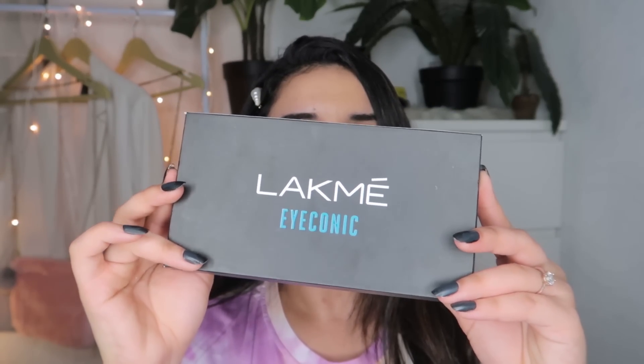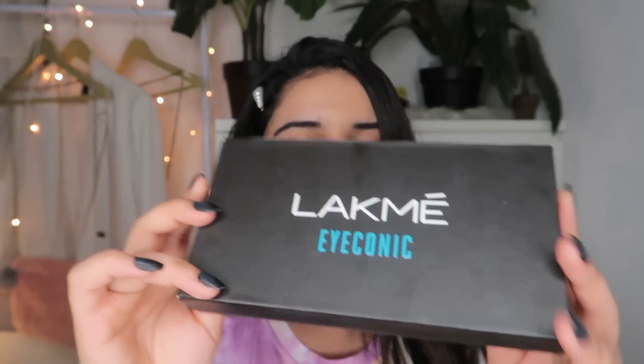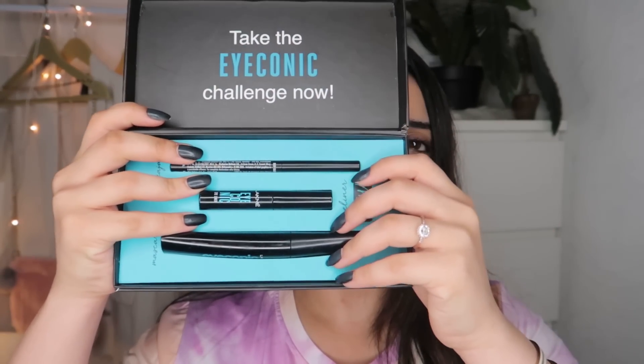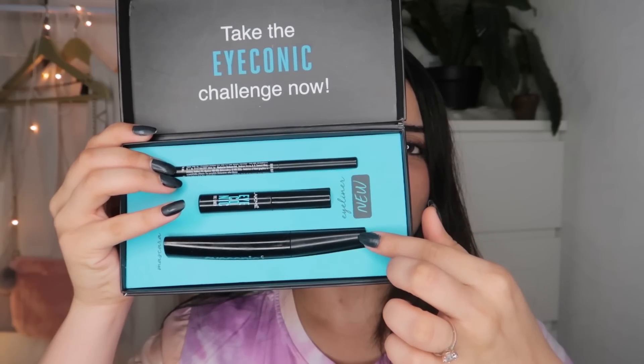To achieve the perfect look I'm going to be using Lakme's Iconic Collection. Lakme's Iconic Collection has three products: we have the kajal, we have the eyeliner, and we have the mascara. I'm going to be using these three products to create the eye look today and it's going to be super easy and super simple, so let's just do it.